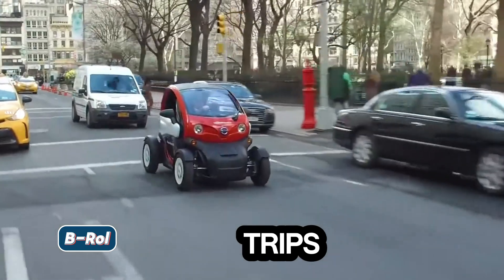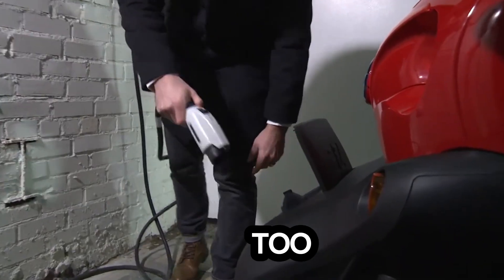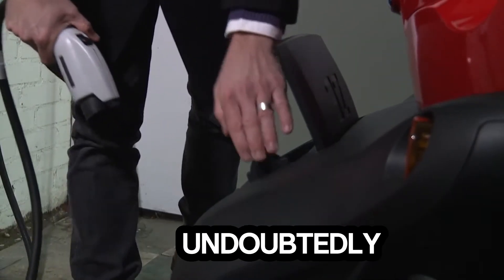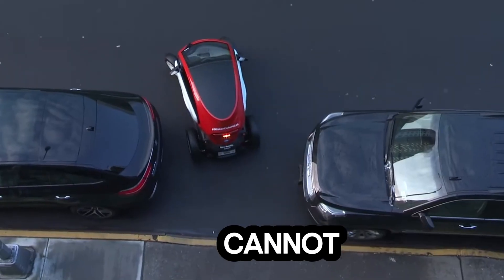V-Roll is an electric car designed for short trips with capacity for two people. It's easy to drive and doesn't take up too much space on the road. The key advantage of the V-Roll is its compact size, which allows you to park in places where conventional cars cannot fit.